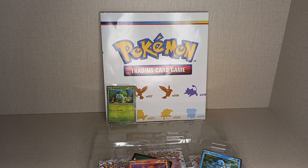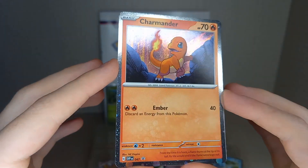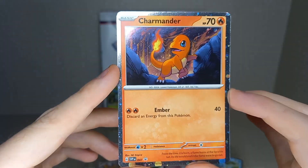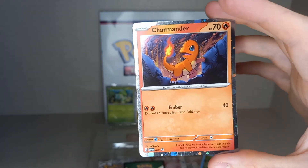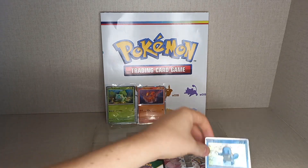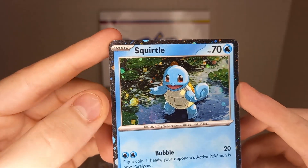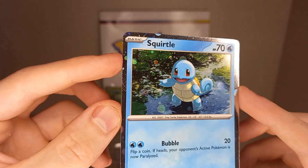Definitely going to do another video on that later. Next in the Pokedex is Charmander - very nice. Charmander feeds into one of the most popular Pokemon, Charizard, which is also the chase card in the set - the Charizard Special Illustration Rare. That's very, very nice indeed. And then we have the Squirtle - look at that. On this side it goes on to the inside image and then on to the outside border, which is very, very cool.